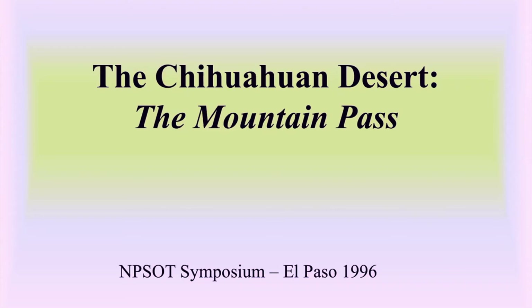Hello, Bill Hopkins here for the Native Plant Society of Texas. This will be an overview of our 1996 symposium held in El Paso, Texas, October 18th through the 20th of that year. Images and text in this PowerPoint are by Betsy Ferris and will be narrated by me.